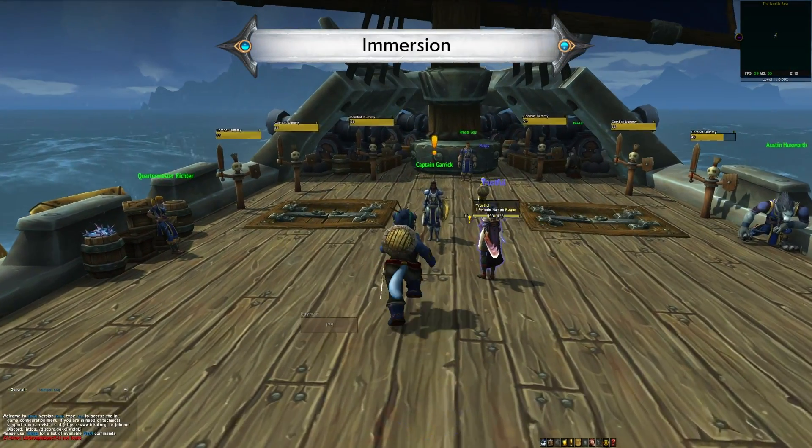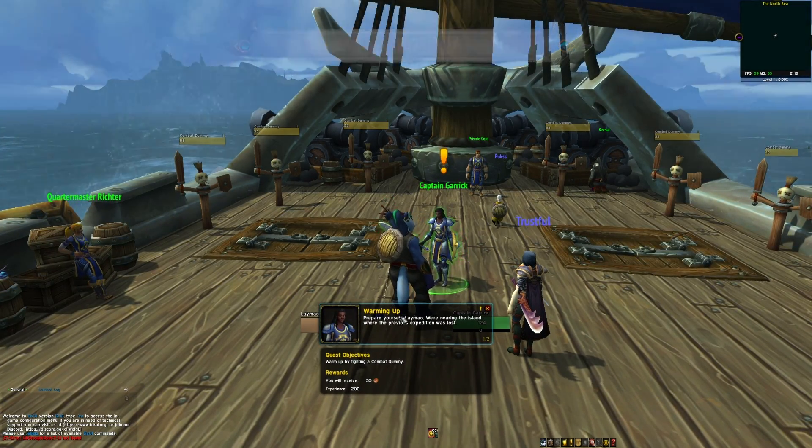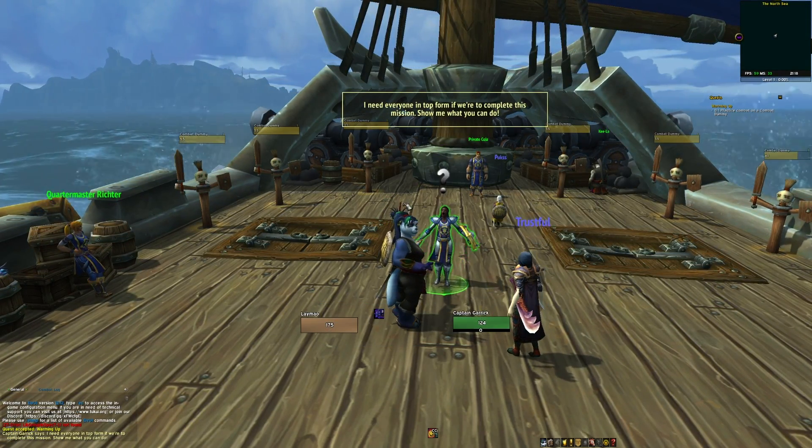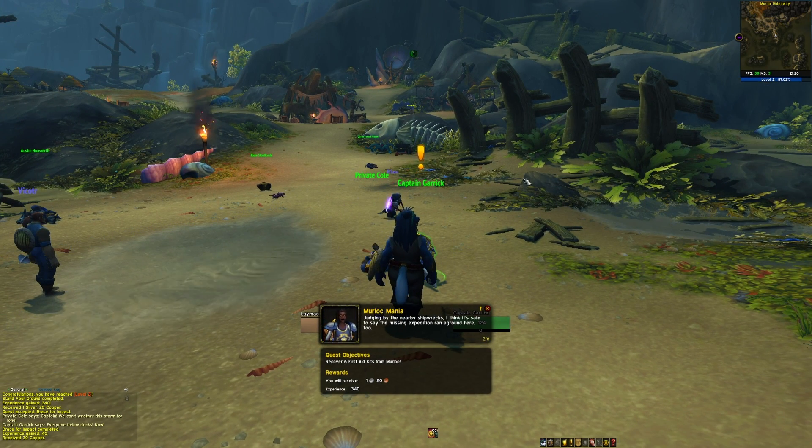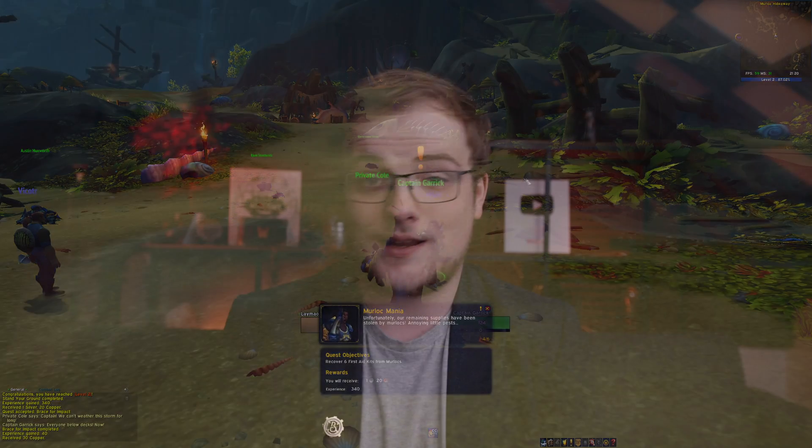Shadowlands' mission table is very different from the ones we've seen before, and sadly none of the add-ons we use have automated it yet. Garrison Mission Manager apparently does have functionality planned, but it's not ready yet, so that's one to keep an eye out for. Another one is Immersion — the developer of Consoleport made it, and it basically gives WoW more immersive dialogue and quest frames. I personally use it, so consider giving it a shot.